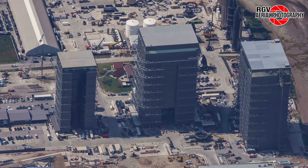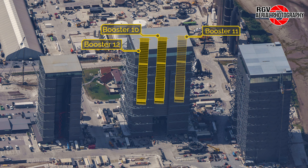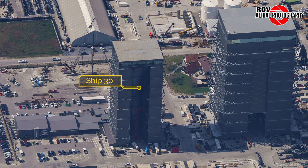Now inside the Mega Bay itself, Booster 10 currently sits on the centre booster engine installation stand with B-12 on its left and B-11 on its right. Booster 13 sits in the left front corner, and Booster 14's LOX tank is being stacked over on the right. Panning left of the high bay, Ship 30 and Ship 31 still sit at the back and front of the bay with no noticeable changes this week. These ships are scheduled to fly on Flights 5 and 6 with B-12 and B-13 respectively. The newer S-32 was rolled back to the rocket garden a couple of weeks ago and will be the last version 1 Starship.